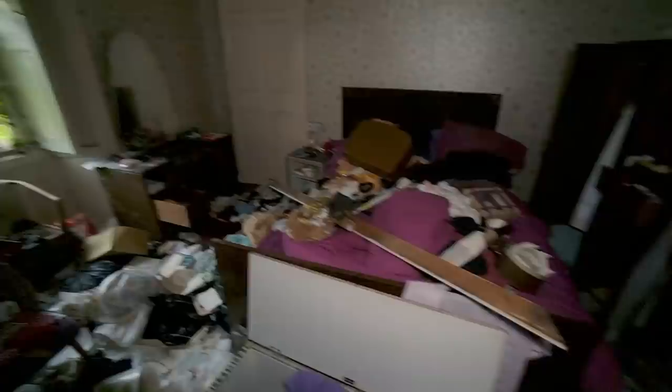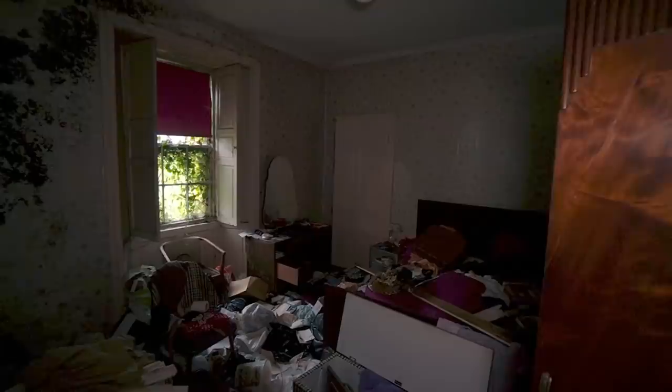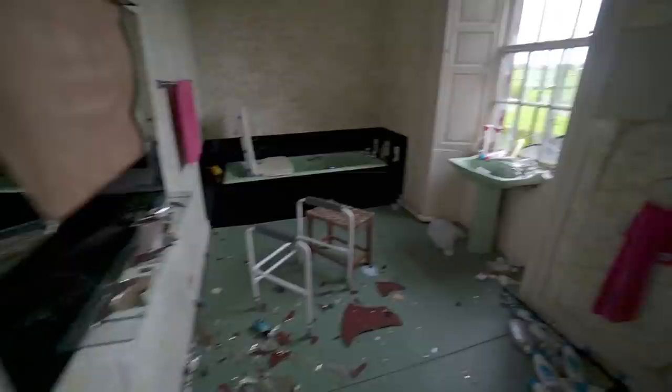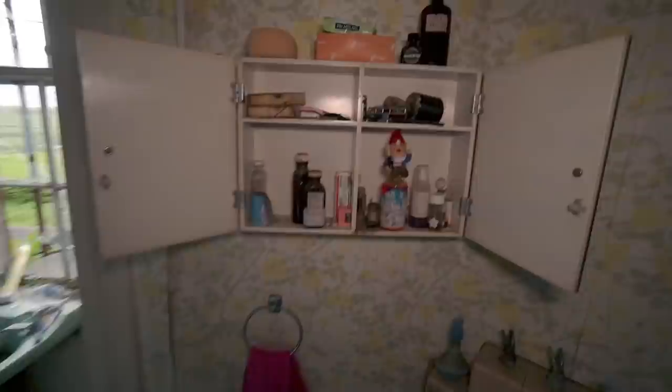Looking into her wardrobes now — she was quite well dressed. Nice jacket there as well. Just panning around this room — nice big high ceilings, which we love. These old-style houses usually have big rooms. The electric is still on in here — that's nuts. The toilet is separate from the bathroom.